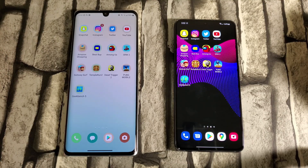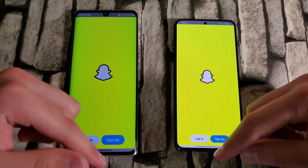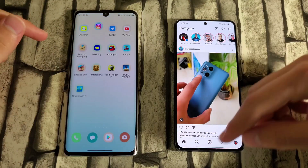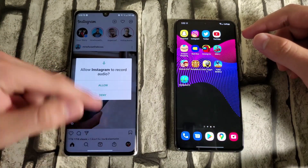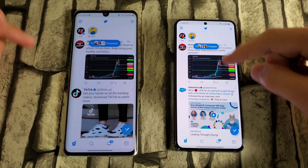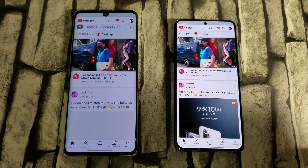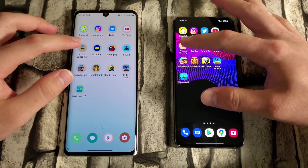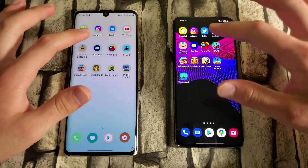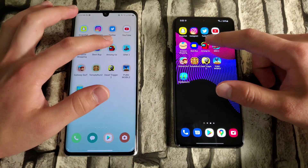The flagship Snapdragon 888 is on the S21 and the budget 765G is on the LG Velvet — normally the S21 should win, but let's test it. Starting in three, two, one. Snapchat: S21 first by a slight margin. Instagram: S21 again. Twitter: S21 loaded the latest tweets first. YouTube: S21 first. Amazon: LG Velvet takes that one. Best Buy: S21 wins.